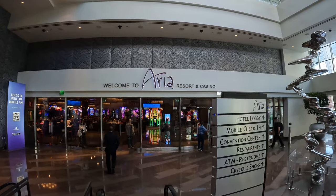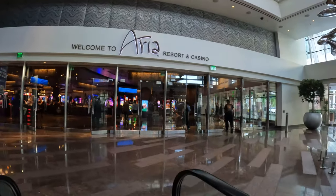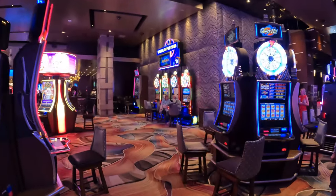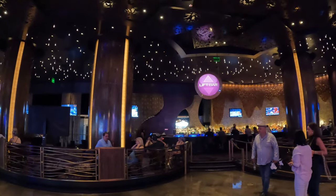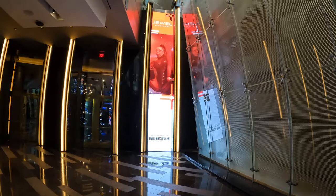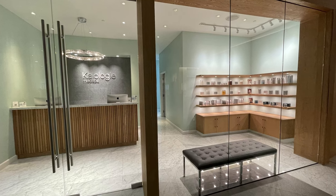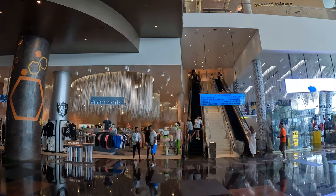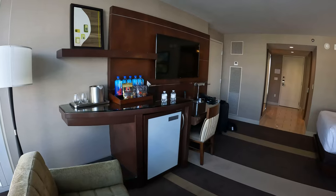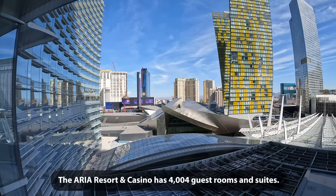I stayed here in early 2010, right after it first opened, and I've stayed here a few times since then, but it's been a while. I'm going to give you a tour of the casino, plus we'll take a look at the restaurants, the bars, the club, the pool, the fitness center, the spa, the salon, the convention center, the shops, and the free tram. Of course, you're invited into my room for a room tour, and later on I'll tell you what I paid to stay here.